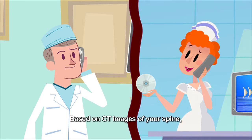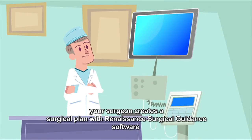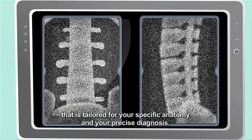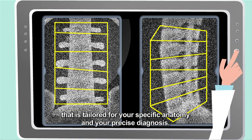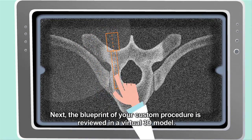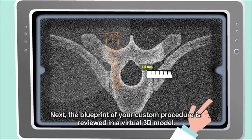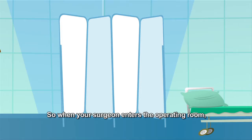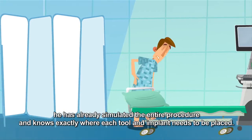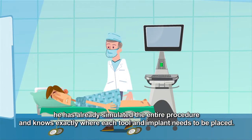Based on CT images of your spine, your surgeon creates a surgical plan with Renaissance Surgical Guidance software that is tailored for your specific anatomy and your precise diagnosis. Next, the blueprint of your custom procedure is reviewed in a virtual 3D model. So when your surgeon enters the operating room, he has already simulated the entire procedure and knows exactly where each tool and implant needs to be placed.